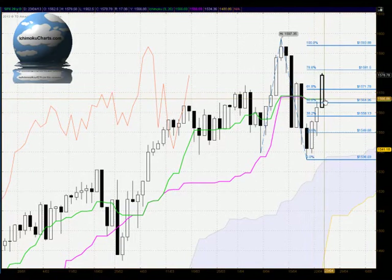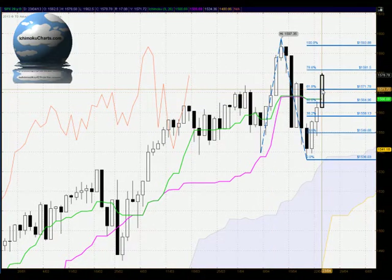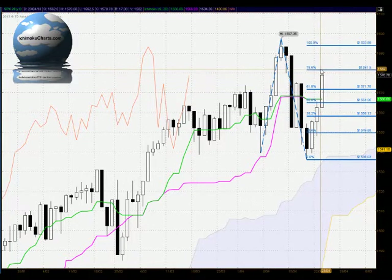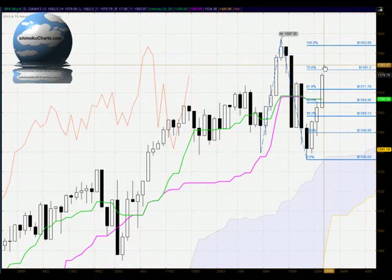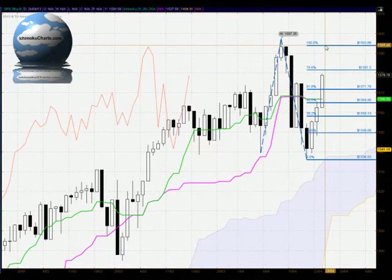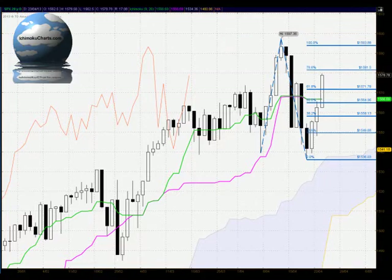In terms of the Fibonacci extension, we are examining the relationship of the first time frame uptrend to the previous time the market was trending up. Here today we have seen a bullish close up above the 61.8% level — very strong trading up above there. The next level that the market will interact with is the 78.6% at 1581. If we see strong bullish activity up above there, then we do need to watch the 100% level at 1593, which coincides roughly with this zone around the 1600 round number level of resistance.